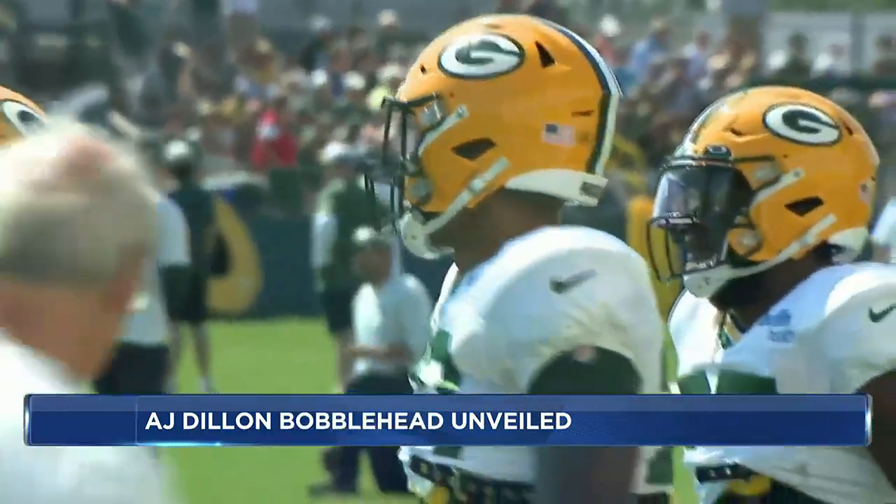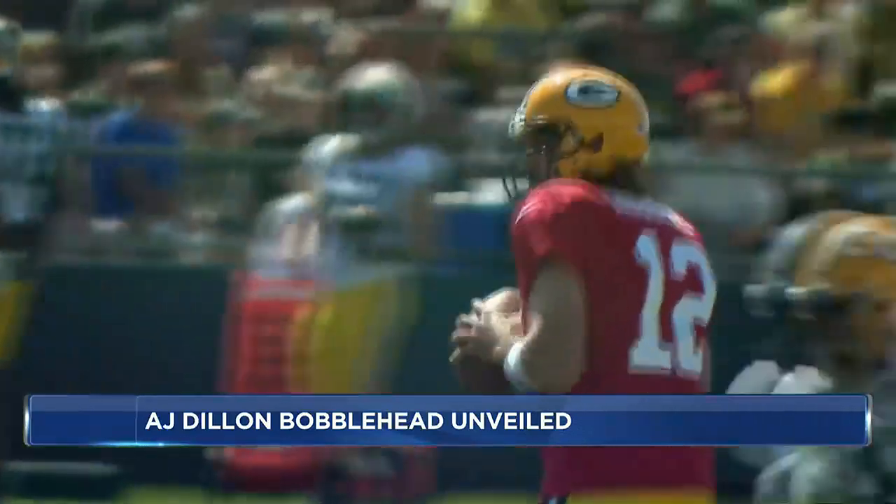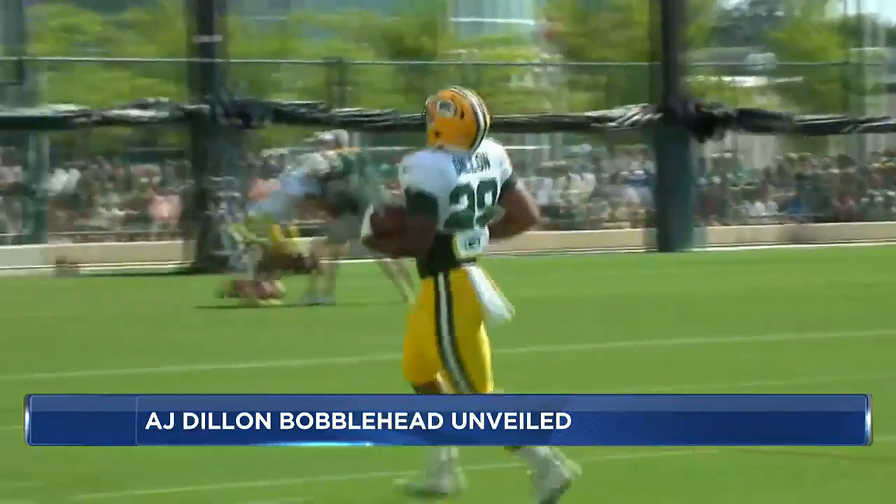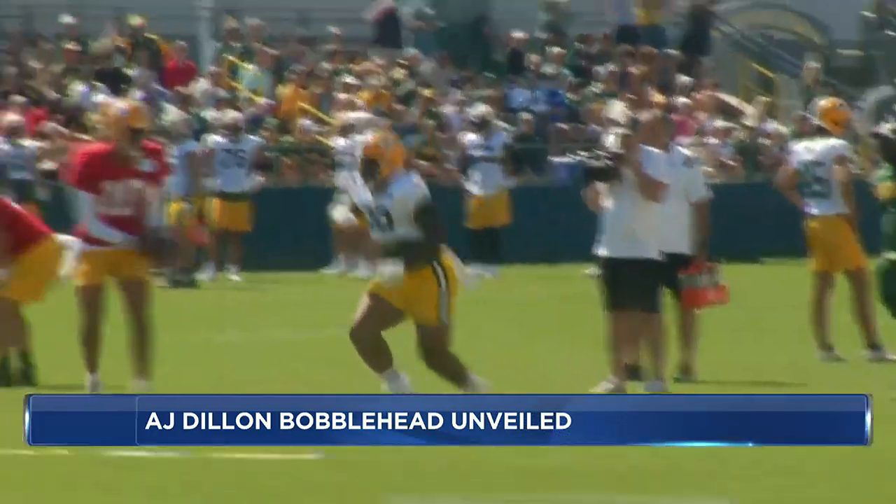Dillon's quads are among the biggest of any running back in the NFL. He was selected by the Packers in the second round of the 2020 NFL Draft, and in his first three seasons with the Packers he's accumulated over 2,300 total yards and 16 touchdowns — and I think it has a lot to do with his quads.